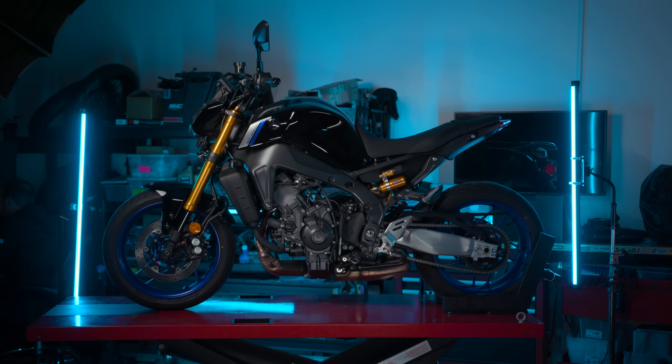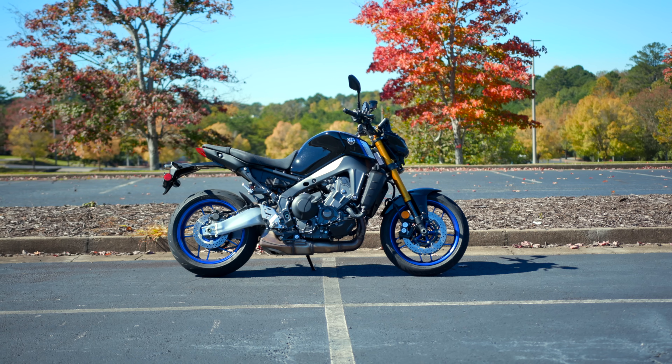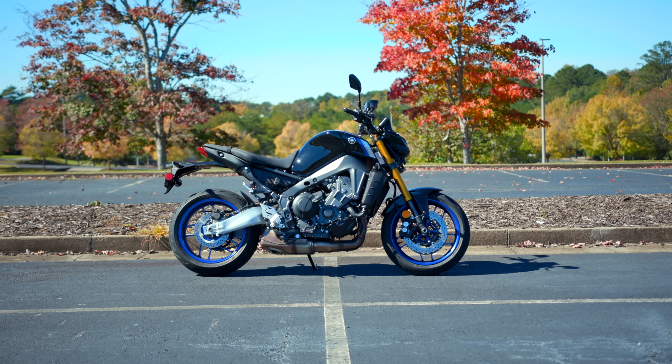Alright guys, there you go — the MT09 versus the MT09 SP, detailed, compared, and contrasted. We've talked about the 2020 to 2021 generation changeover, how the standard MT09 and the SP are similar in most ways, and how the SP offers insane value for those seeking the most out of their giggle machines. With upgraded suspension, graphics, and cruise control, you can't go wrong with either — but if I had to choose, there is no doubt I'd be on that SP every single day, if not just for the cruise control.